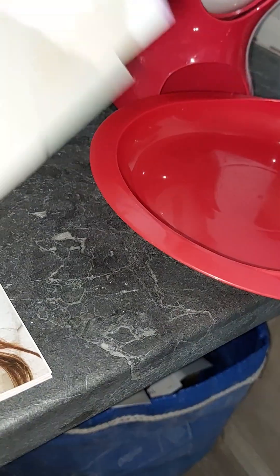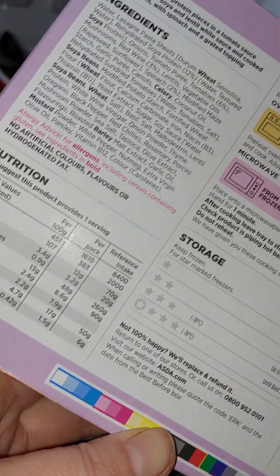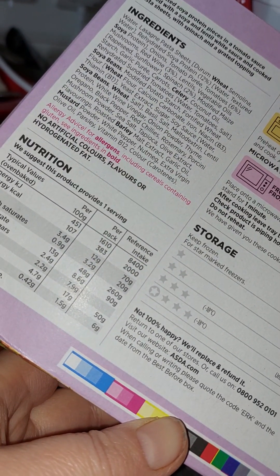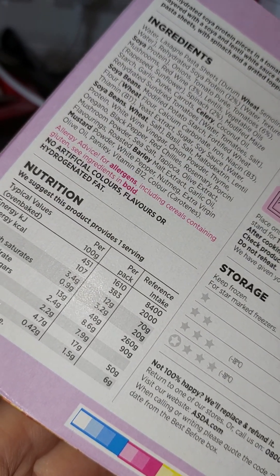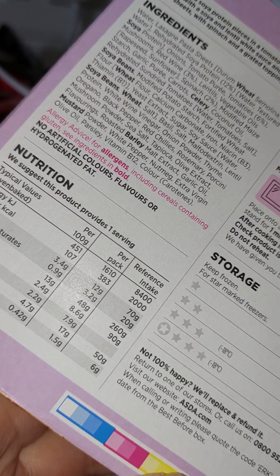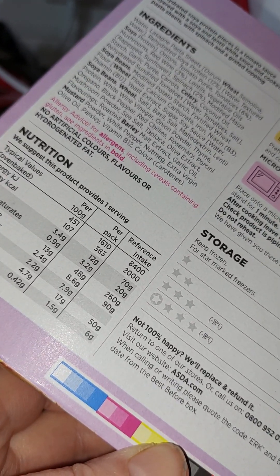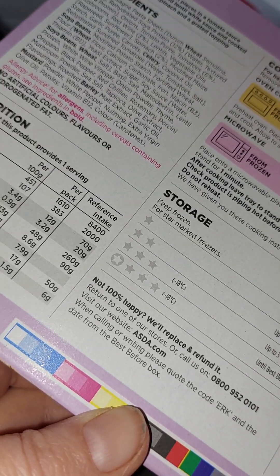It does say that it contains celery, so for anybody that's got an allergy to celery, just be mindful of that. These are all the allergens in there: mustard, barley, soya beans, wheat — for anybody that's gluten-intolerant or whatever.